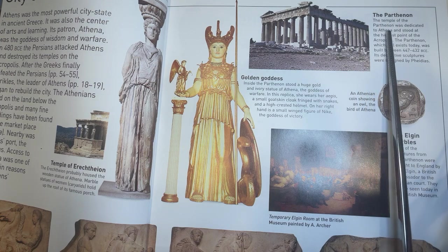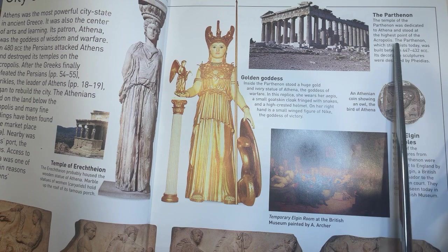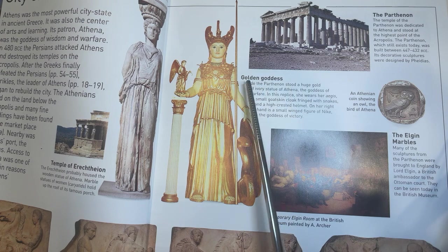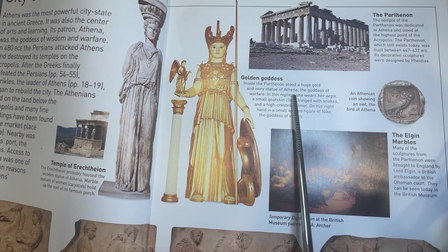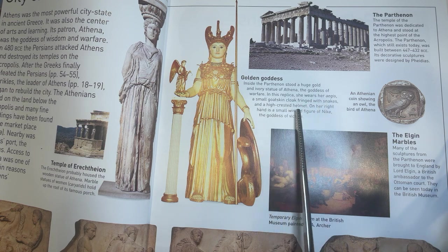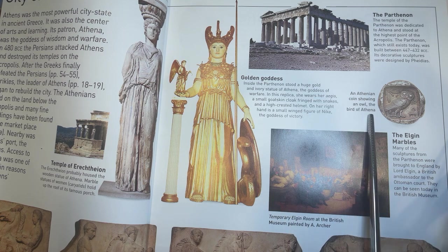The Parthenon. The temple of the Parthenon was dedicated to Athena and stood at the highest point of the Acropolis. The Parthenon, which still exists today, was built between 447 to 432 BCE. Its decorative sculptures were designed by Pheidias. Inside the Parthenon stood a huge gold and ivory statue of Athena, the goddess of warfare. In this replica, she wears her Aegis, a small goatskin cloak fringed with snakes, and a high-crested helmet. On her right hand is a small winged figure of Nike, the goddess of victory. An Athenian coin showing an owl, the bird of Athena.